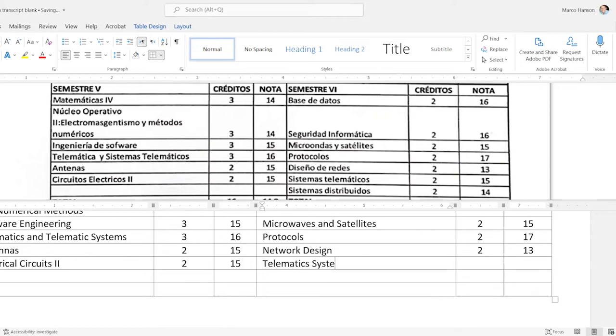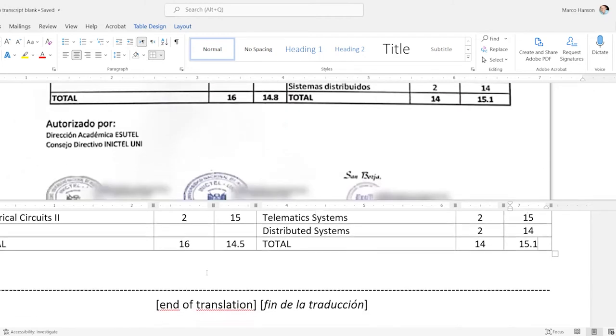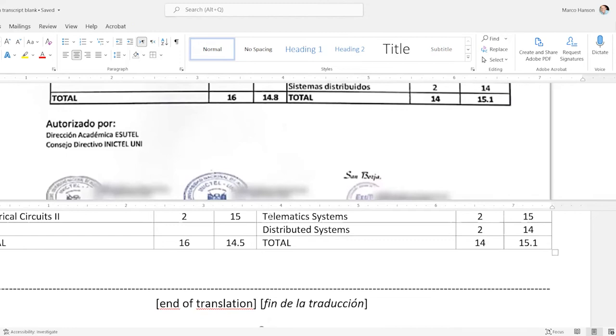Make sure to keep 'electrical' and 'electrónico' separate — electrical circuits versus electronic systems. 'Telematics Systems,' 'Distributed Systems.' Semester totals: 16 credits, 14.8; 14 credits, 15.1. If we have time I'll go back and bold the items that are bolded in the source document to match the original formatting.